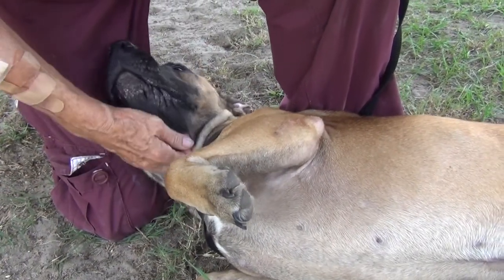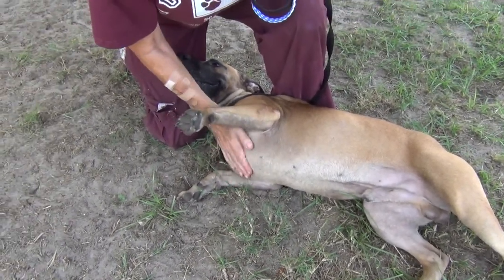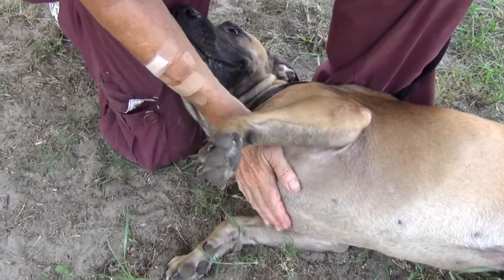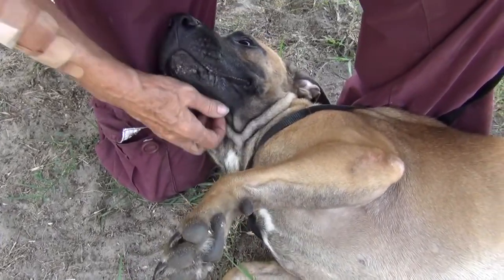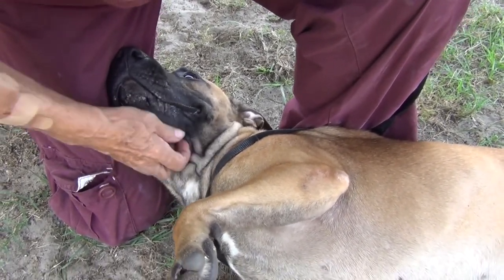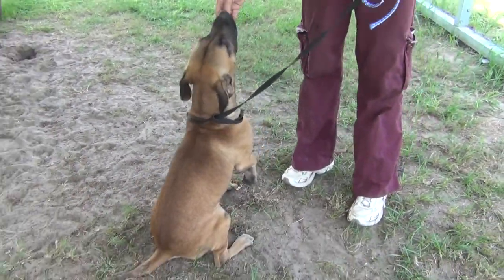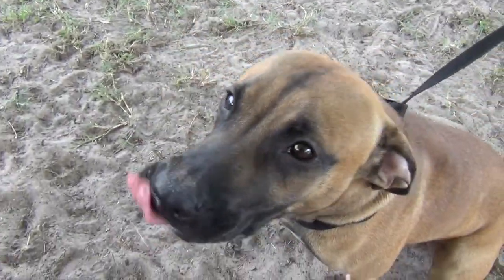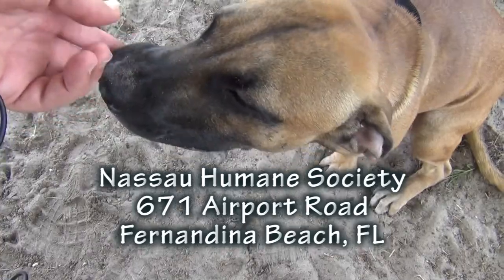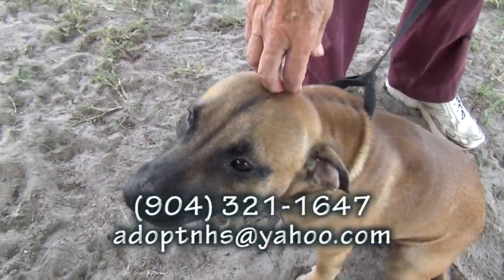I think he'd be a great family dog, I really do. If you have children, bring them with you. Any other dogs, do a meet and greet to make sure everybody will be copacetic. He's just a great little guy — I think he'd be a great addition to anybody's family: families, singles, older people. He's just a wonderful little guy. Please come see Roy. We think you're just going to love him. Look at those eyes — it tells you everything you need to know. Roy's at the Nassau Humane Society, 671 Airport Road in Fernandina Beach, right across the street from the airport. Please come see Roy.